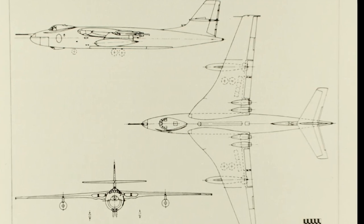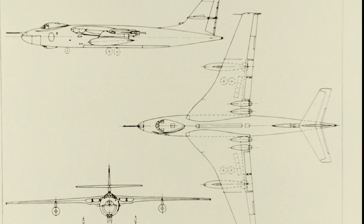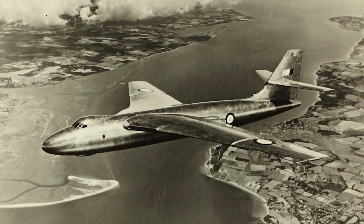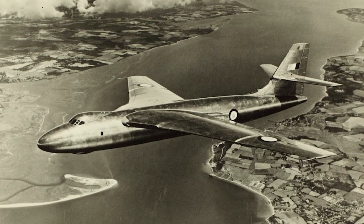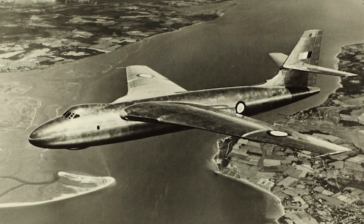However, Vickers' chief designer convinced the Air Ministry that the simpler design could be finished much sooner than the rivaling, more advanced designs. In April 1948, Vickers were cleared to proceed with the design, and in February 1949, two prototypes were ordered.